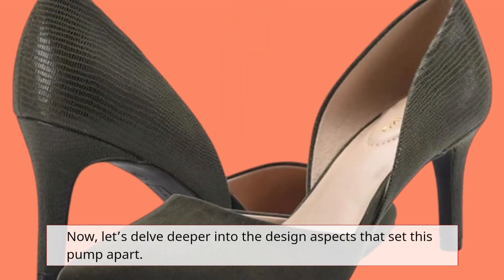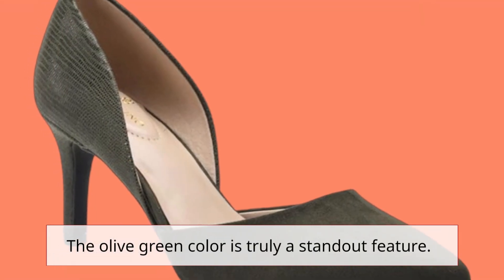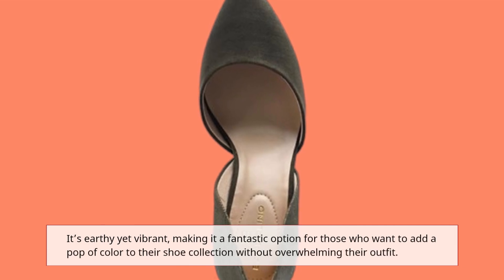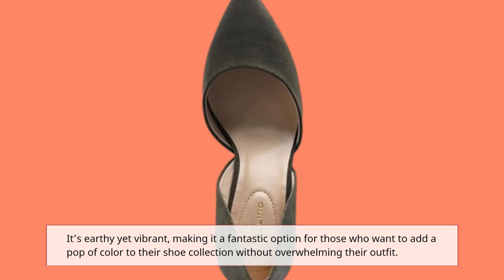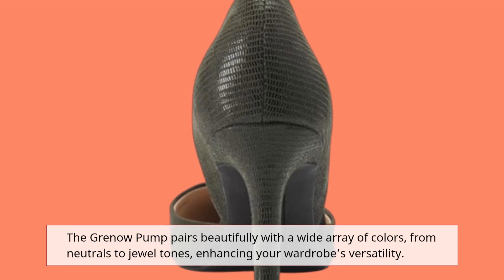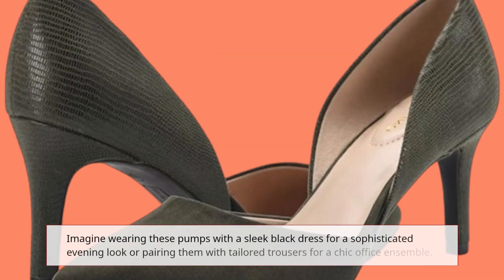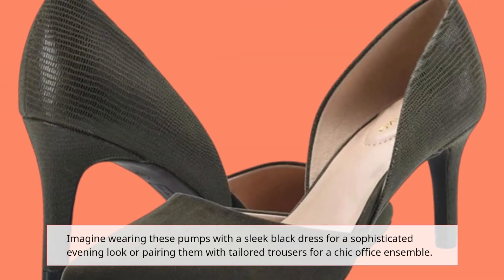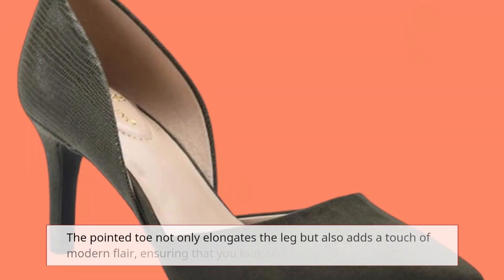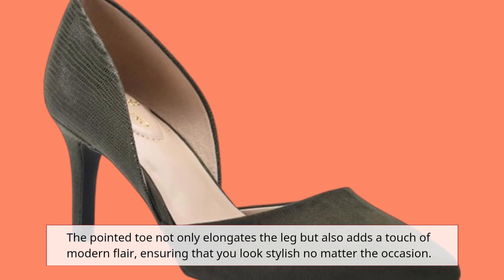Now, let's delve deeper into the design aspects that set this pump apart. The olive green color is truly a standout feature — it's earthy yet vibrant, making it a fantastic option for those who want to add a pop of color to their shoe collection without overwhelming their outfit. The Grenau Pump pairs beautifully with a wide array of colors, from neutrals to jewel tones, enhancing your wardrobe's versatility. Imagine wearing these pumps with a sleek black dress for a sophisticated evening look, or pairing them with tailored trousers for a chic office ensemble. The pointed toe not only elongates the leg but also adds a touch of modern flair, ensuring that you look stylish no matter the occasion.